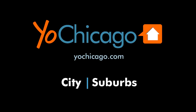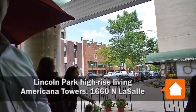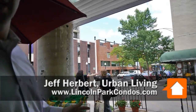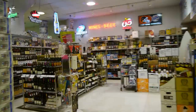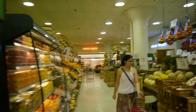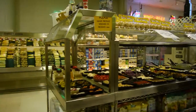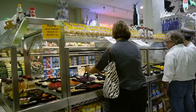This is Joe Zekas from YoChicago.com. We are now located at one of Chicago's own local grocery store chains, the Treasure Island Store. It is the place to go if you're looking for unique, hard-to-find gourmet ingredients. It was once dubbed by Julia Child as America's most European grocery store. And for all you home chefs and cooks out there, this is the place to come and get your locally sourced organic ingredients.